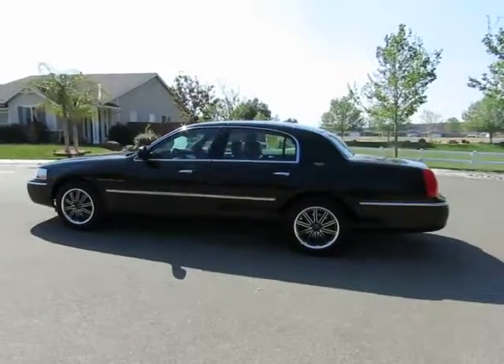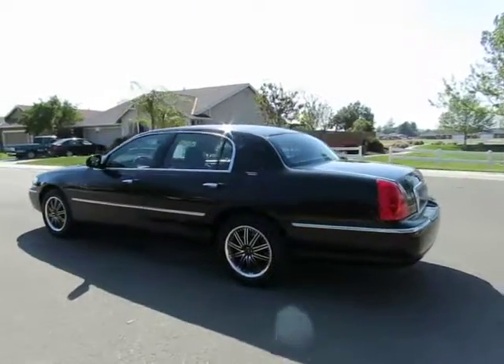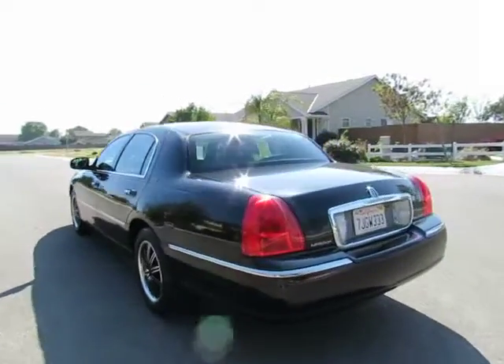Hey, this is Kimberly with R&R Sales, home of guaranteed credit approval, where we have the triple check guarantee.